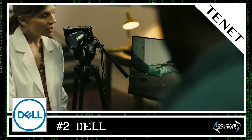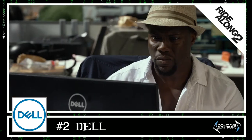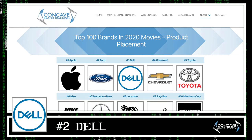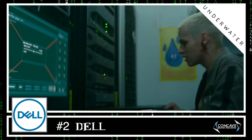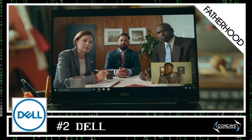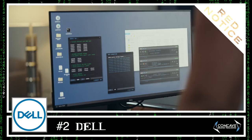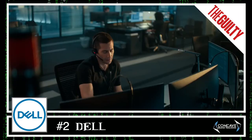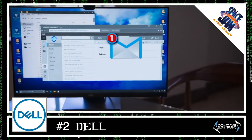Dell is consistently one of the most visible brands in film and has never ranked outside the top 10 brand list since Concave first started publishing it in 2016. Dell was number 3 in 2020 with appearances in Spencer Confidential, The Wrong Missy, Underwater, The Midnight Sky, and The Invisible Man. Dell is also having a great 2021, looking like a frontrunner for most visible brand of the year, with standout appearances in Red Notice, No Time to Die, The Guilty, Free Guy, Fast and Furious 9, and Space Jam 2.